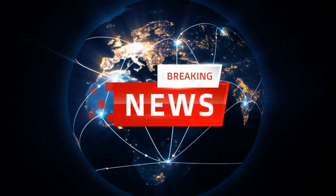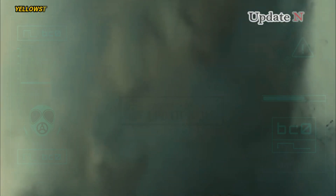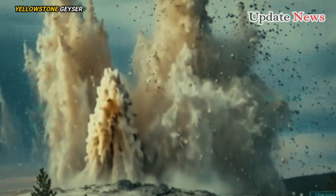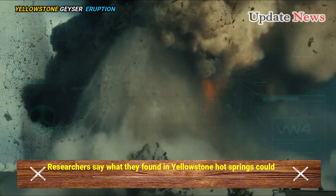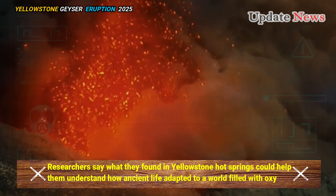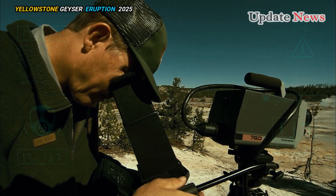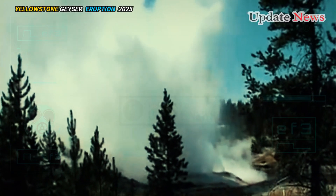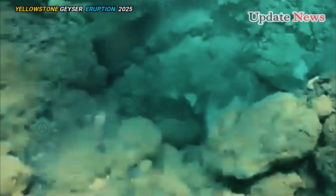What is Yellowstone Hot Springs? Researchers say what they found in Yellowstone Hot Springs could help them understand how ancient life adapted to a world filled with oxygen. Scientists in the US have uncovered new insights into how some of the earliest forms of life on Earth adapted to a world with increased oxygen levels.